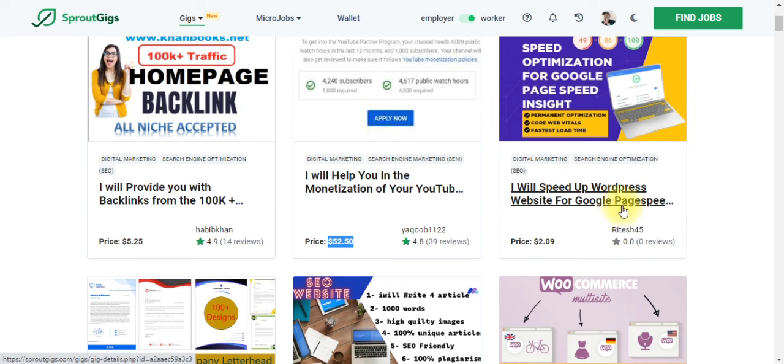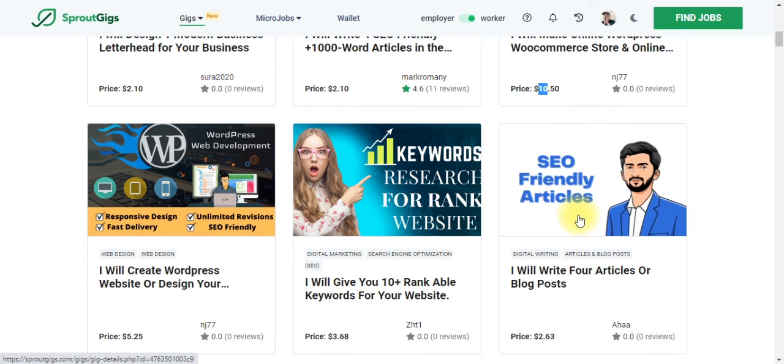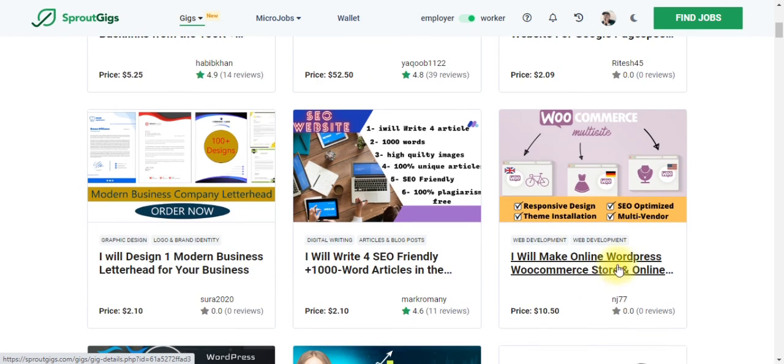There's another person collecting $5 saying they will provide backlinks from 100,000 members. This one says they will speed up your WordPress website for Google Page Speed for just $2. Another is offering to make an online WordPress WooCommerce store. Then you can see someone collecting $10. There's also an SEO-friendly article writer offering four articles or blog posts for just $2. So if you don't know how to write good copy or optimize articles for your blog, you can come here and pay $2 to get at least four articles written for you.